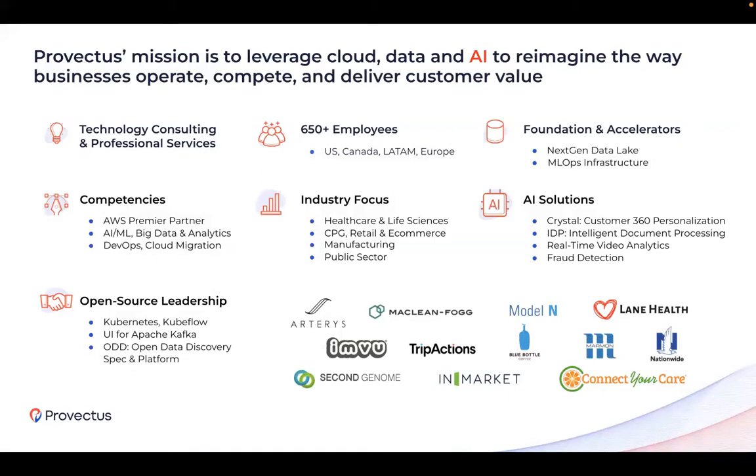A quick introduction of Provectus. We are an AI solutions provider and technology consulting company with competencies in machine learning, big data analytics, DevOps, and MLOps. We believe in the convergence of these technology practices and their critical role in accelerating the AI adoption journey. Headquartered in Silicon Valley with offices in the United States, Canada, Latin America, and Europe, we work on solving the hardest problems in the world, like simulating turbulence in supernova explosions using generative deep learning models, as well as applied AI solutions such as demand forecasting and inventory optimization for companies like Blue Bottle Coffee.